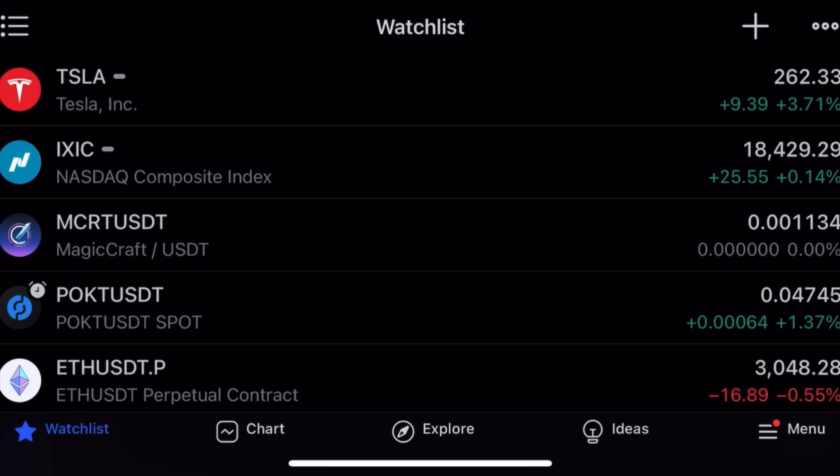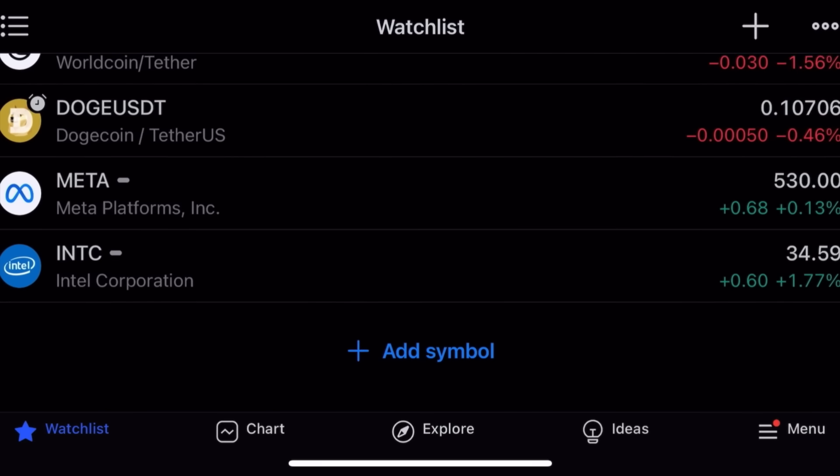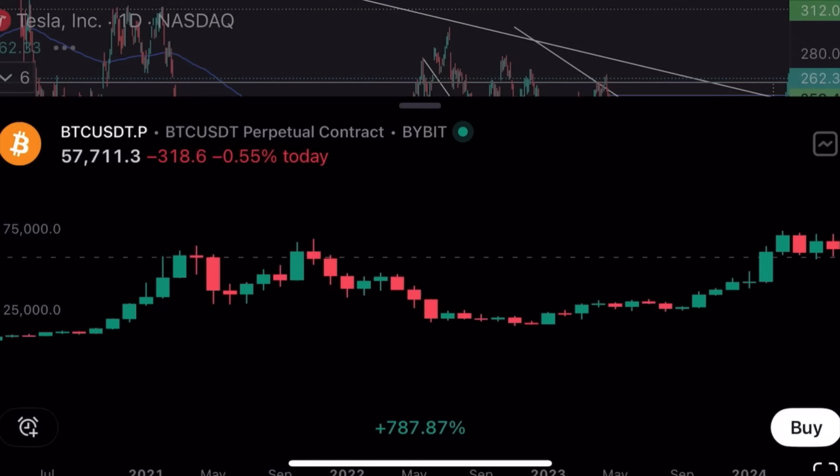The rest of the market is a bit flat — not much movement yesterday. Bitcoin at $57,719.